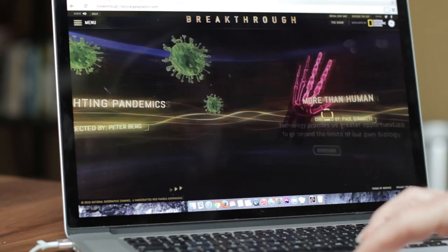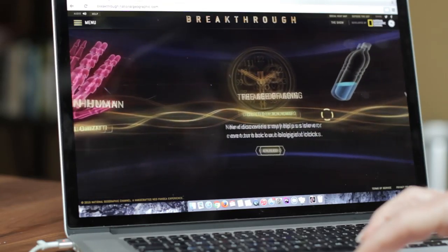Energy, the brain, pandemics, human augmentation, aging, and water.